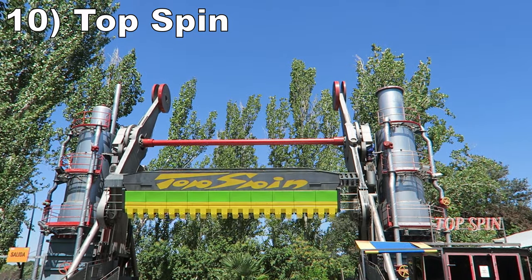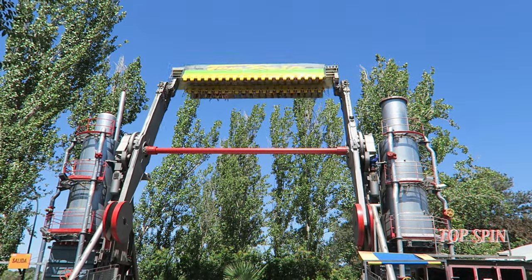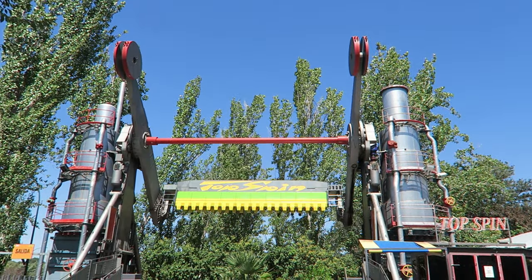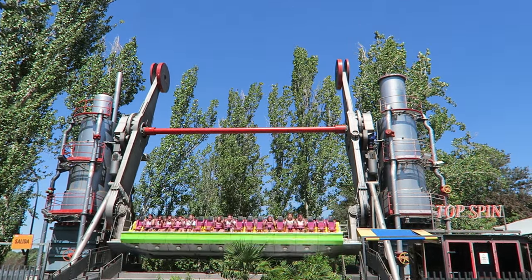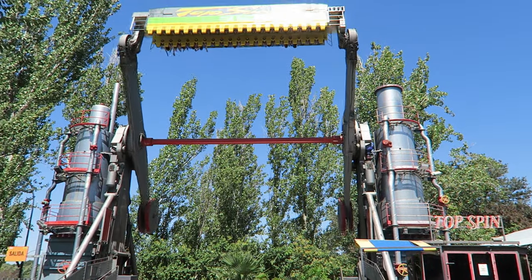Number 10: Topspin. This is one of the best programs I have seen on a Huss Topspin. It had more inversions than I was accustomed to and the sequencing was different. This one has a chain of fast and forceful flips at the start, then those are juxtaposed with four or so slow rotations loaded with hangtime.